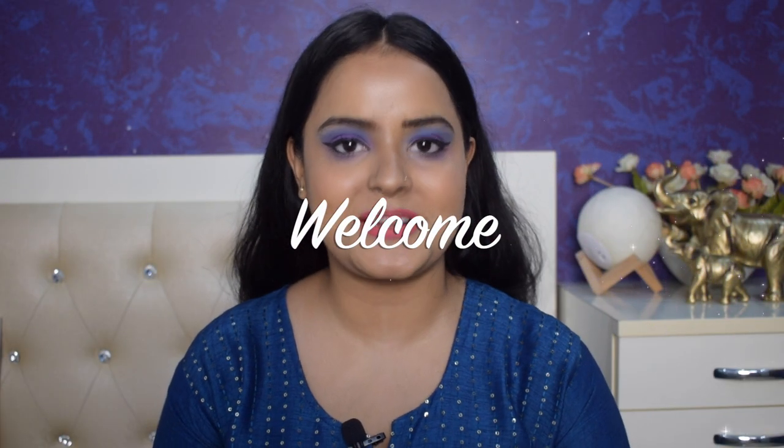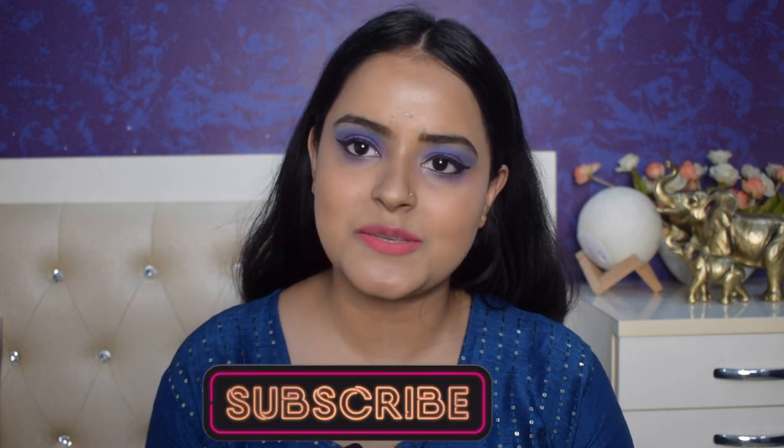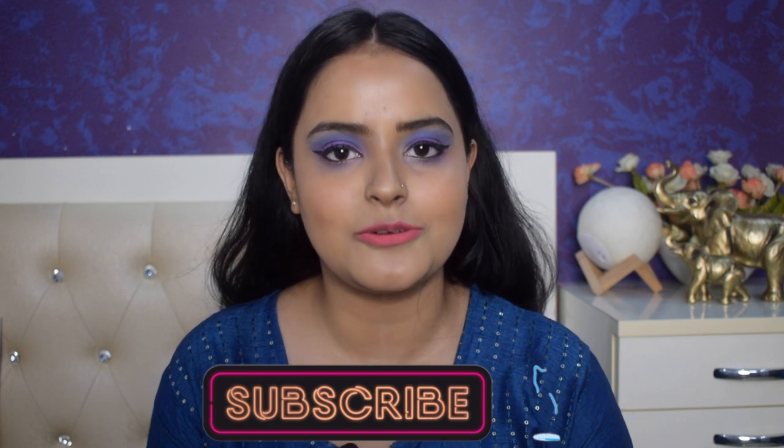Hi guys, welcome back to my channel, welcome back to yet another video. If you are watching my video for the first time, hi, my name is Soni Mishra. I post beauty and lifestyle content here on YouTube twice every week. So make sure you subscribe to my channel down below and don't forget to hit the notification bell so that you get notified every time I upload a video.